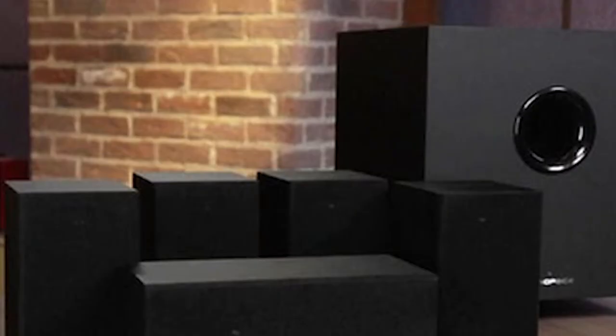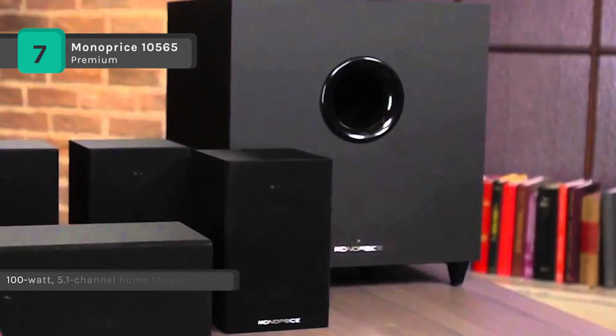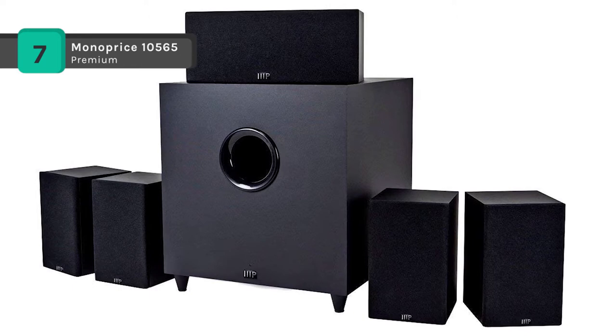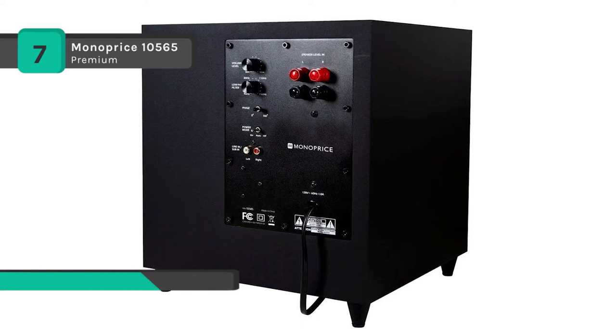Next up we have the Monoprice 10565 Premium 5.1 Channel Home Theater System. This product surpasses all expectations for sound quality in a miniature package. The four satellite and the single center speakers each use a 3-inch polypropylene mid-range driver and have a three-quarter inch aluminum dome tweeter. They can handle up to 100 watts of power and have an impedance of 8 ohms. The satellite and center channel speakers manage frequencies from 110 Hz to 20 kHz, with the crossover set to 3.5 kHz.